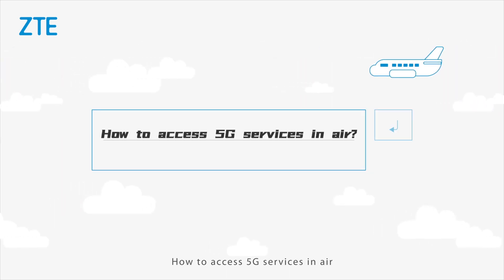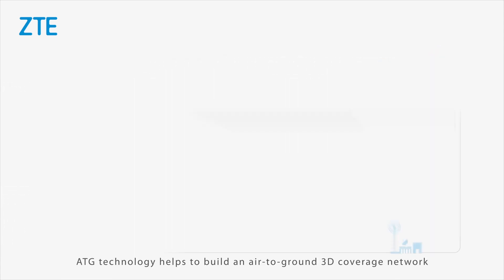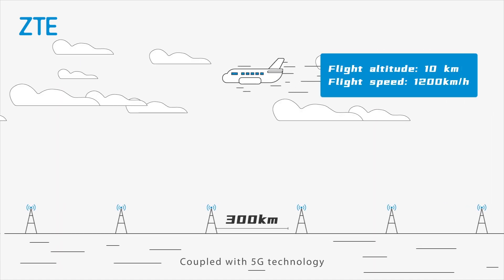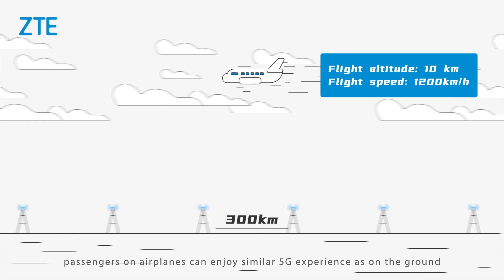How to access 5G services in air? ATG, air-to-ground technology, answers the question. ATG technology helps to build an air-to-ground 3D coverage network by using mature land mobile communication technology. Coupled with 5G technology, passengers on airplanes can enjoy a similar 5G experience as on the ground.